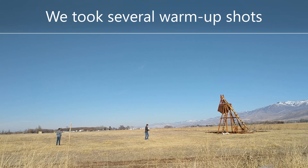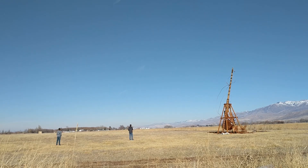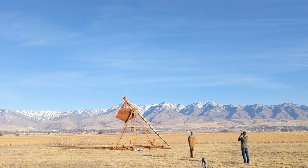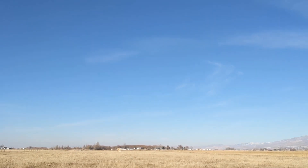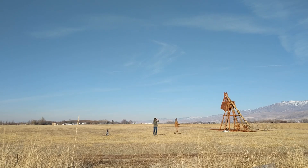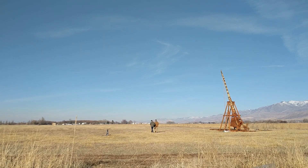Three, two, one. Five, four, three, two, one. Oh. Five, four, three, two, one. Oh oh oh oh oh oh oh.